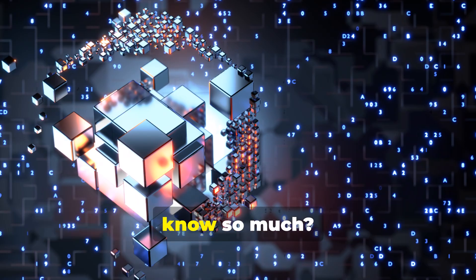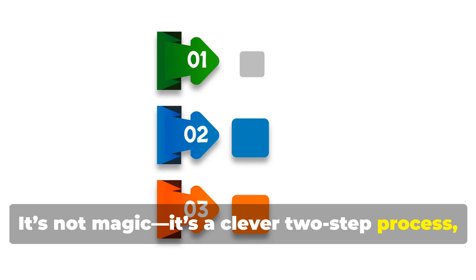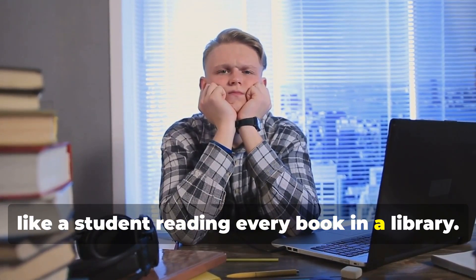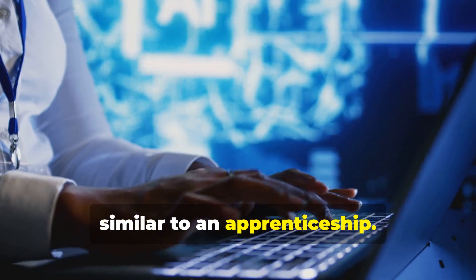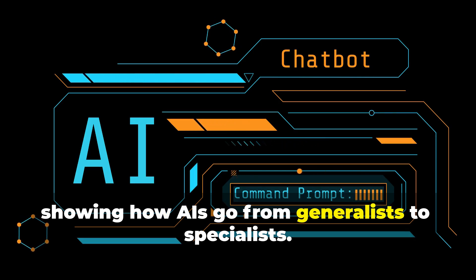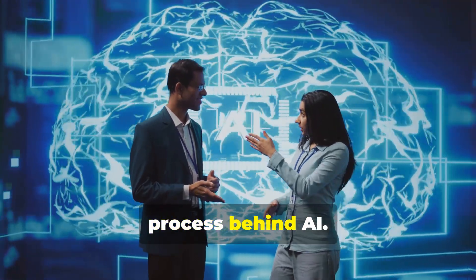Ever wondered how AI models seem to know so much? They can write poems, explain science, and even help with recipes. It's not magic — it's a clever two-step process, much like how we learn. First, AI models go through pre-training, then comes fine-tuning. In this video, we'll break down both steps, showing how AIs go from generalists to specialists. Let's dive in and demystify the learning process behind AI.